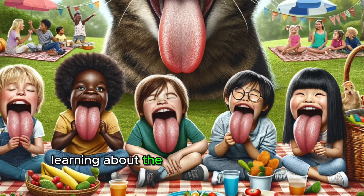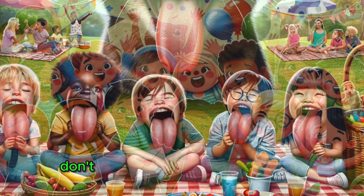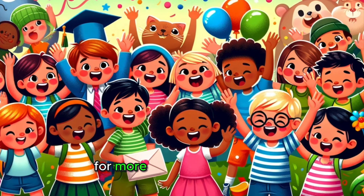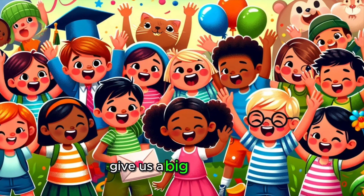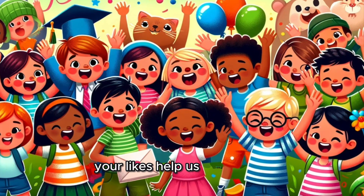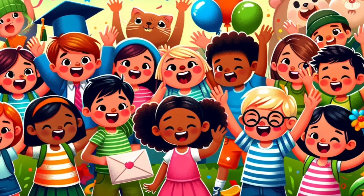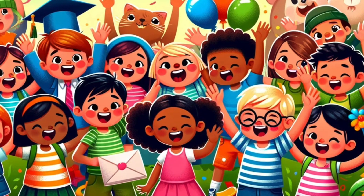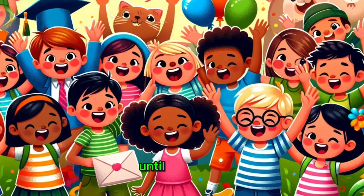If you've loved learning about the fascinating world of our tongues and are eager for more amazing science adventures, don't forget to hit that subscribe button. Join our Fun Science for Kids family for more exciting discoveries. And if you're amazed by how incredible our tongues are, give us a big thumbs up. Your likes help us bring more exciting science stories to kids everywhere. Share this video with your friends and family, and let's spread the joy of learning. Thank you for joining us on Fun Science for Kids. Keep exploring, keep discovering, and stay tuned for more exciting science explorations. Until next time, keep tasting the world with curiosity and delight!